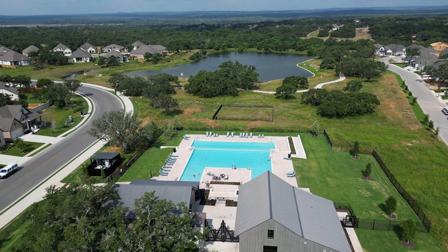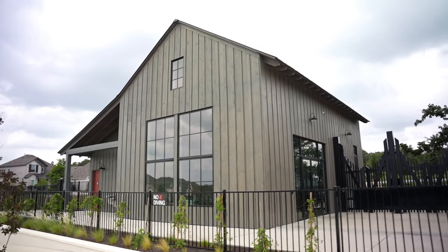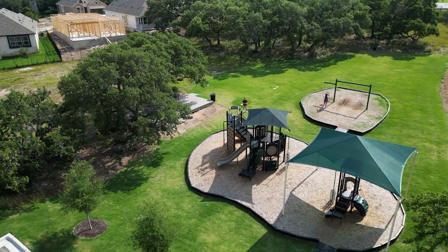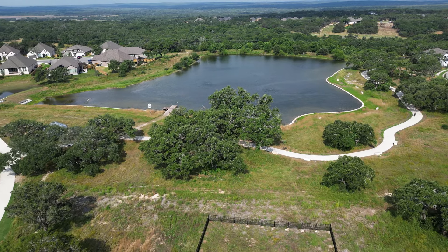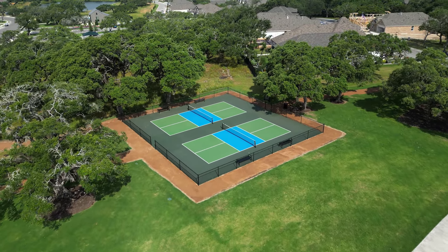Six Creeks also has this amazing amenity center. It has an infinity pool with a lap pool, a covered pavilion for picnics and parties, as well as a clubhouse where you can host events. They've also got a playground right here, a pond behind us which is stocked so you can fish, and pickleball courts — all kind of in this one area.